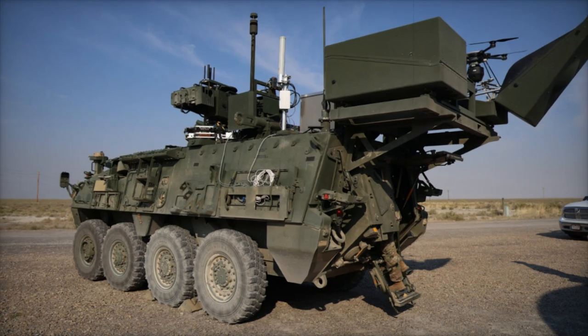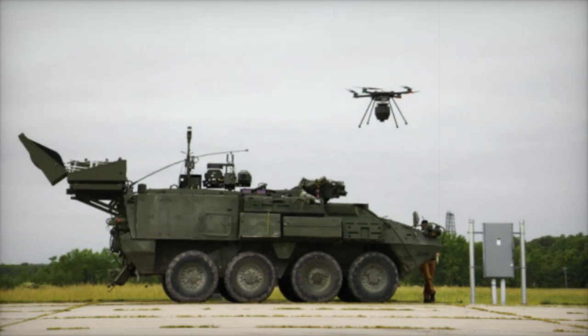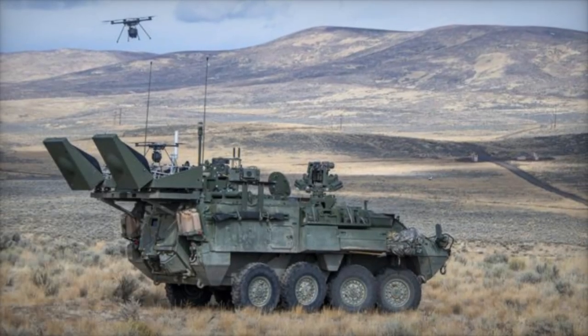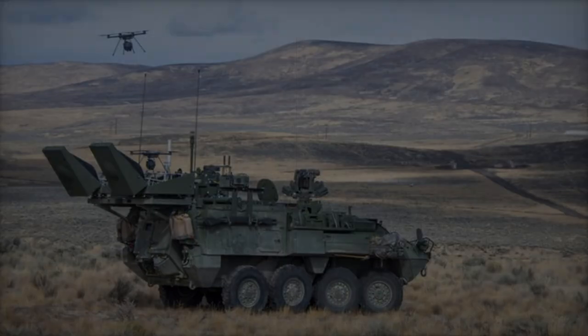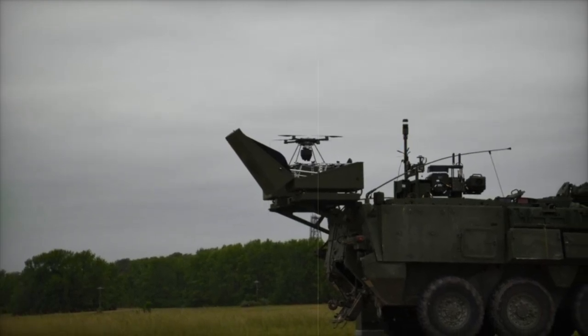The integration of UAVs equipped with biosensing payloads marks a vital step forward in the U.S. Army's NBC threat detection capabilities. This advancement demonstrates the Army's commitment to incorporating cutting-edge technology into its reconnaissance operations. By enhancing the reach and responsiveness of NBC detection capabilities, the Army significantly boosts the tactical advantage and safety of its forces in potentially hazardous environments.